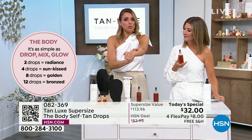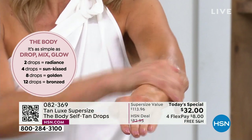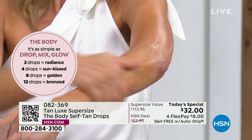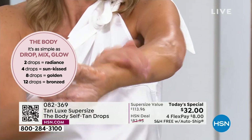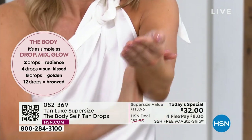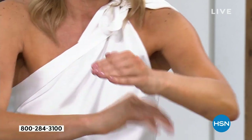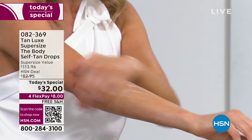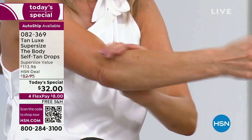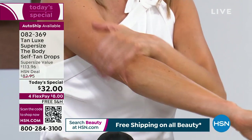After you prep your skin by cleansing and exfoliating — very important to prep your skin — you want to blend in circular motions. That's how you get the best even, streak-free tan and you cover a larger area quicker. No rubbing back and forth; apply in circular motions. By exfoliating your skin first, you're actually removing dead skin cells, getting that nice even glow, and your tan will wear all day and all week, much longer.